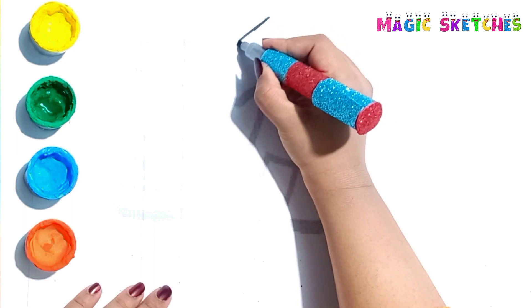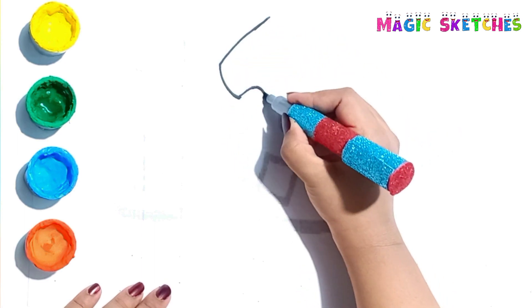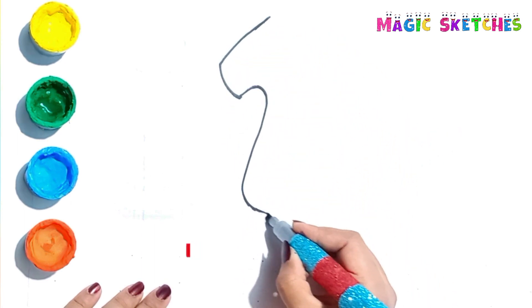Hello kids! Olivia here! Today I am going to draw hospital related items.